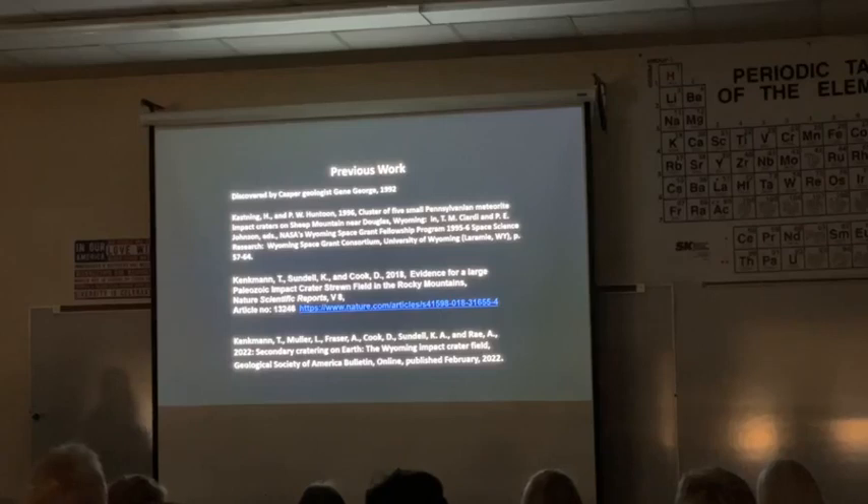Previous work was found by Gene George, who told Peter Huntoon at University of Wyoming about it. Peter came down, looked at it, and then he got a senior student, Terri Katzening, to come down and look at it. She did a little report and she believed there were five craters. So she was the first kind of scientific write-up about it, and that was through the UW Space Grant program.